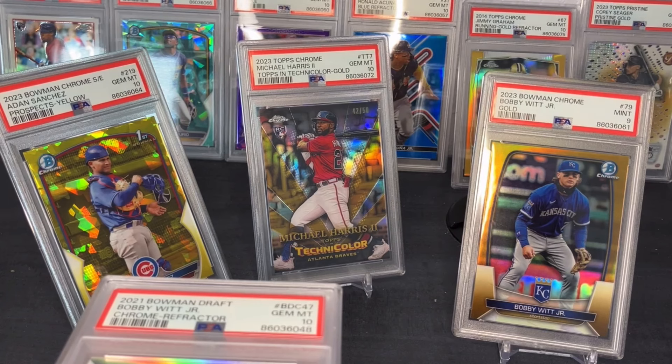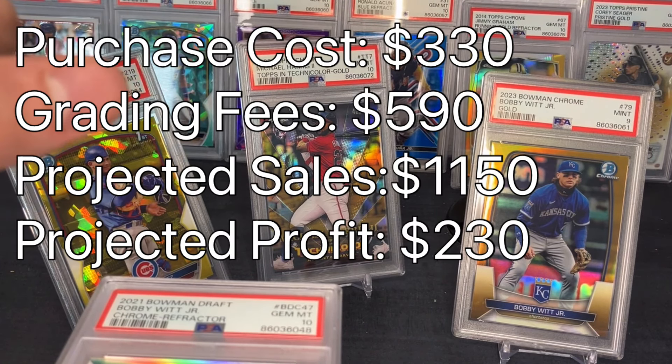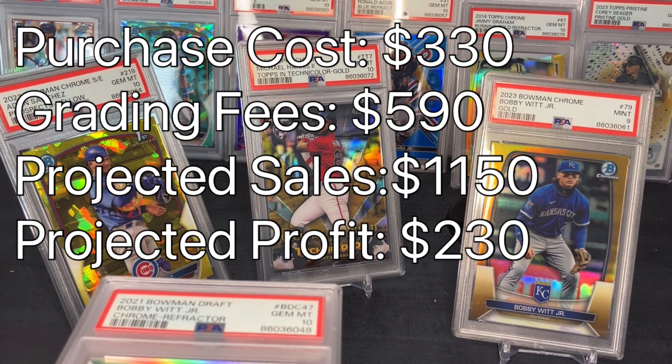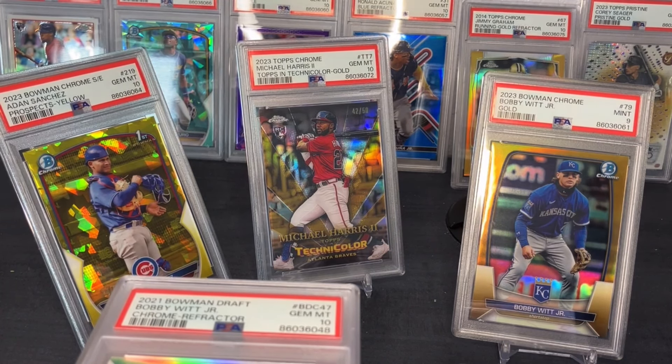Hopefully you guys enjoyed — I know this was a little bit longer of a reveal. You can see the total purchase price and total sales breakdown in the description. If you enjoyed, be sure to like and subscribe, comment other video ideas below. Instagram is linked below — most of these will be on eBay linked in the description. As always, 2K for life, peace.